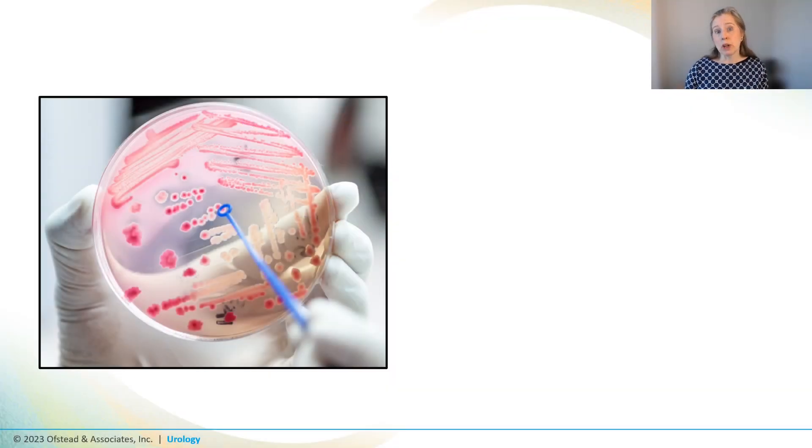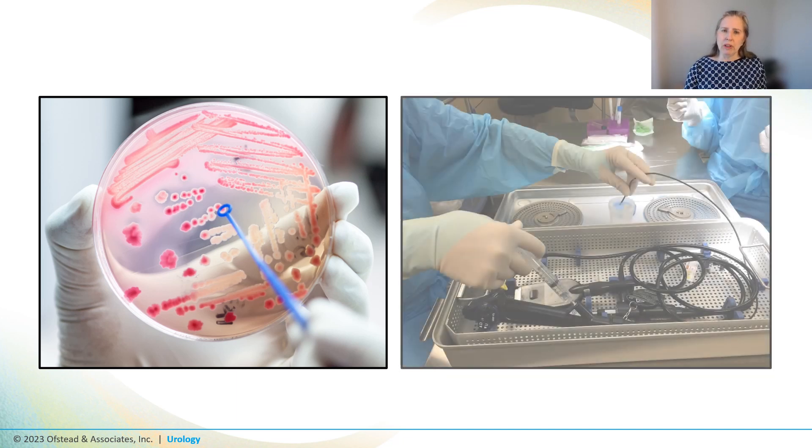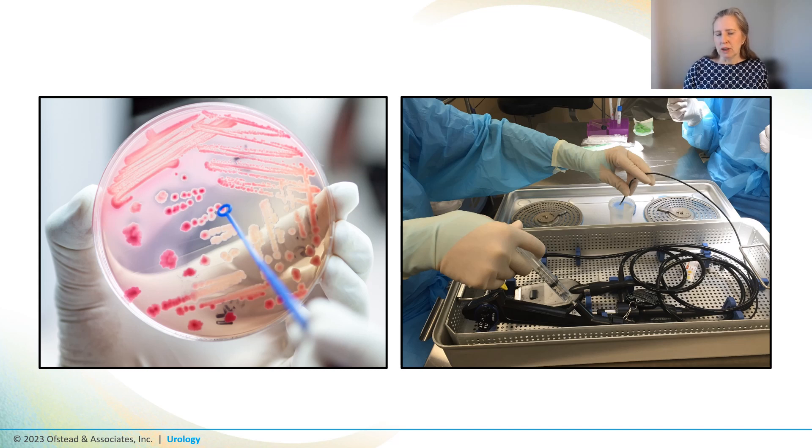We're going to start with a story about a superbug outbreak that happened in a hospital in London and was ultimately linked to urology scopes. My colleague John Island and I had the good fortune to visit with the lead investigator, who told us the lab had noticed a bunch of infections in patients who had a rare superbug. They looked into it more and determined that all of the patients who were infected had actually had procedures with flexible ureteroscopes used in an outpatient setting.